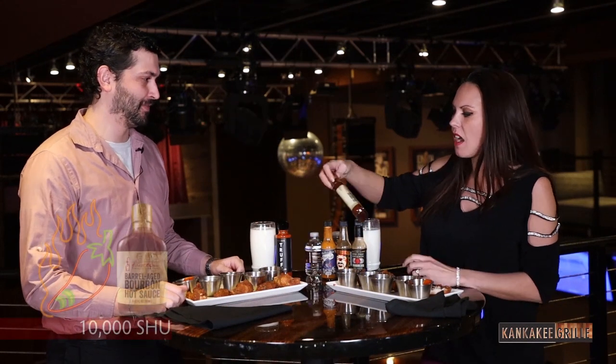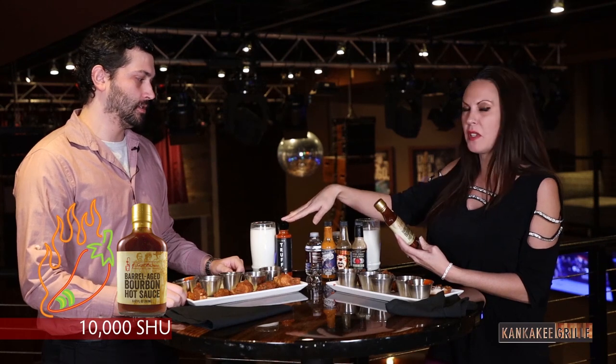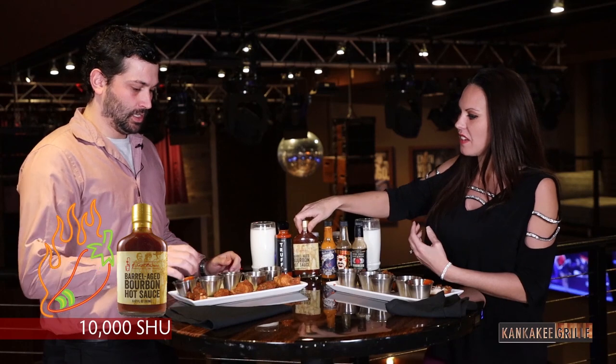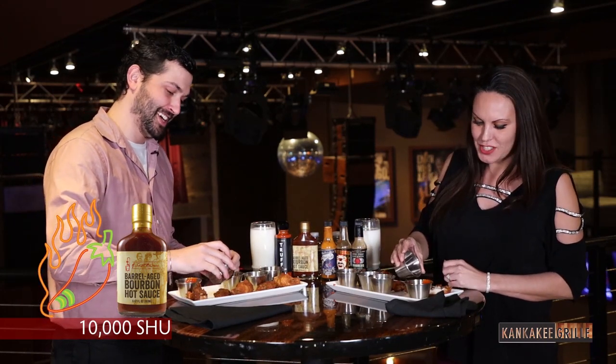For our second sauce, we have the barrel aged bourbon hot sauce. This one is actually double the heat of that one, so the heat lovers will like this one. You ready for this? Let's do it.